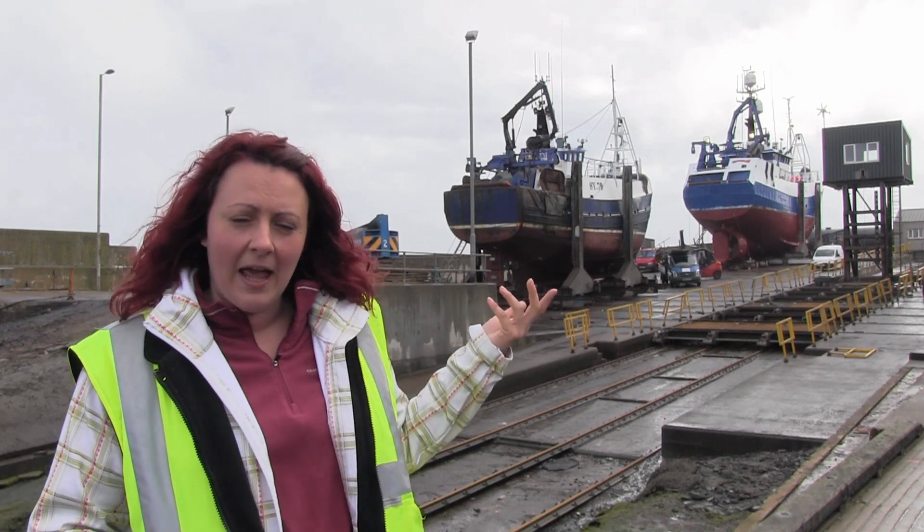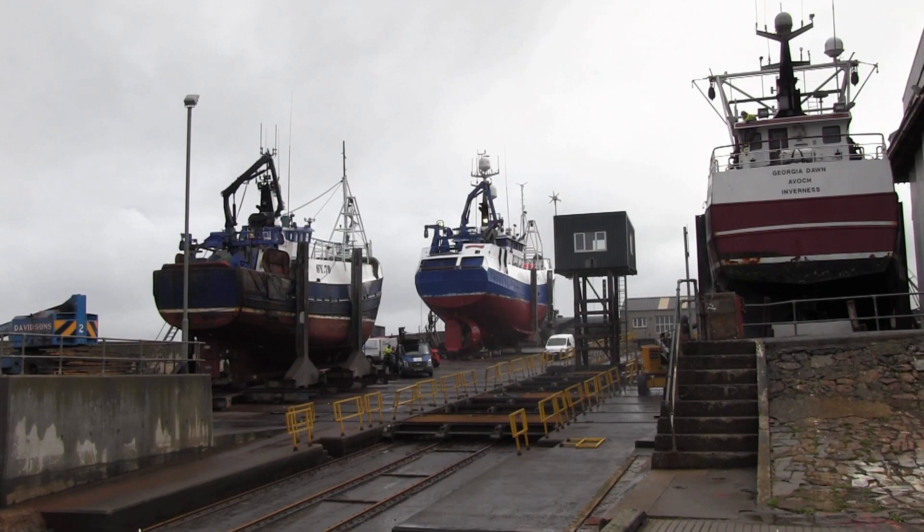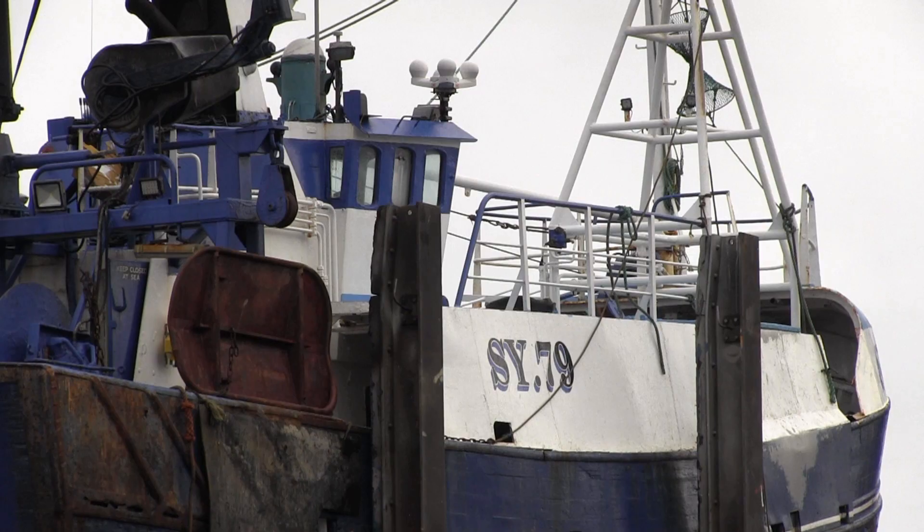We're at Macduff harbour today. This is one of our main assets as a harbour. Here we take boats out the water to get painted for the shipyard to do the works on.